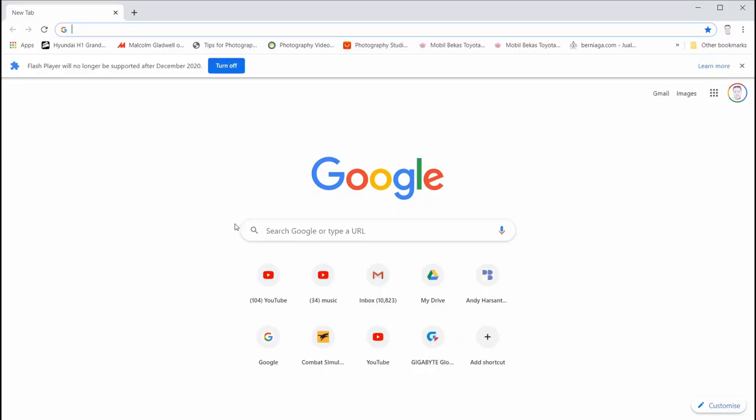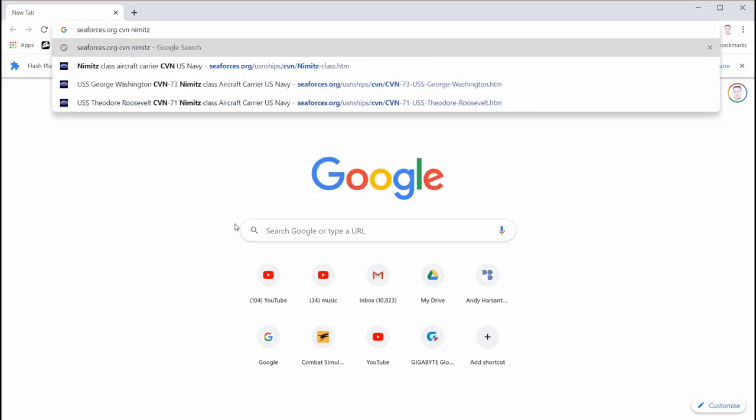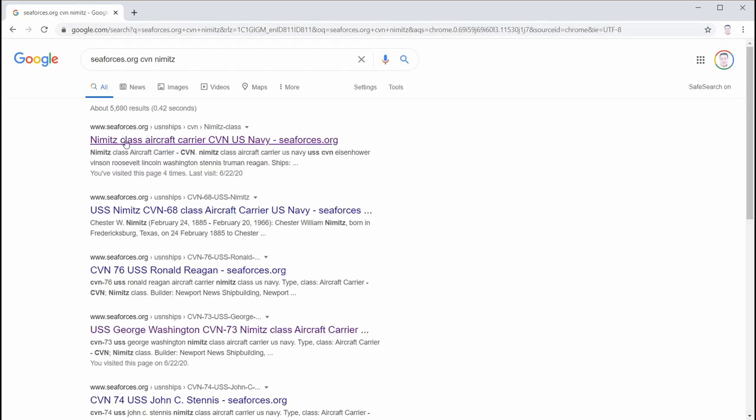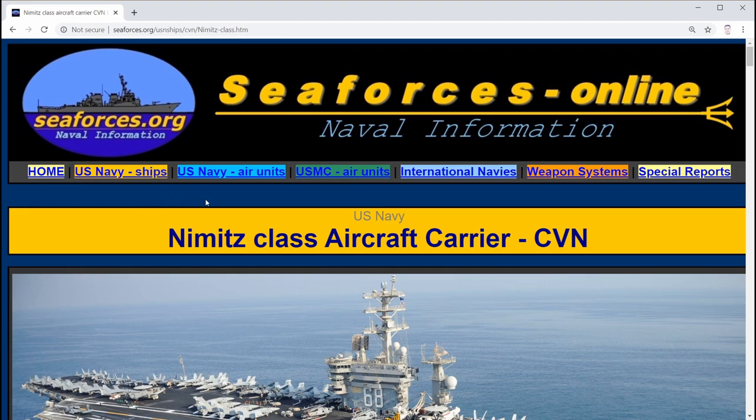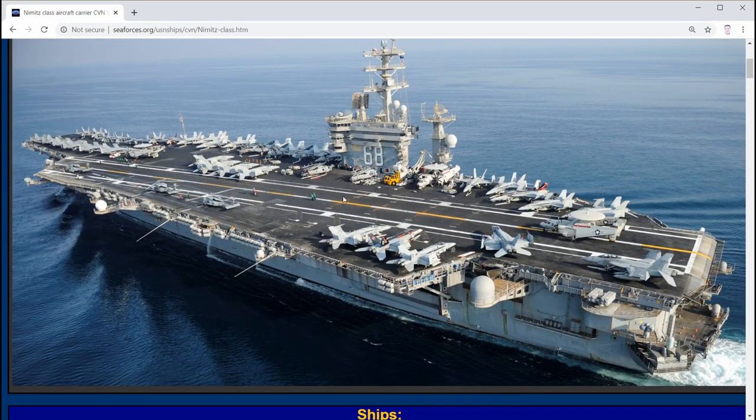Hi everyone. In this video I'm going to show you a very useful website for your reference in arranging a mission in DCS Super Carrier, especially in spotting aircraft on top of the carrier flight deck. The website is called cforce.org - you can add CVN to limit the search. Here comes the first result, let's click on it.